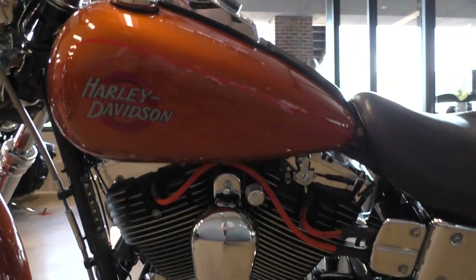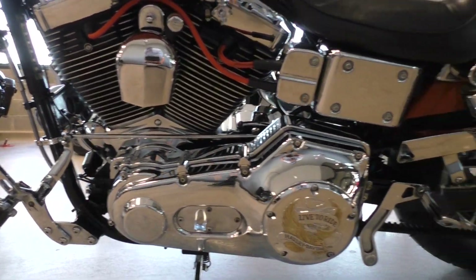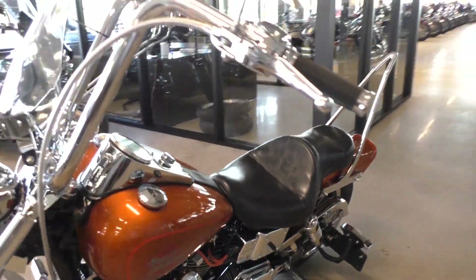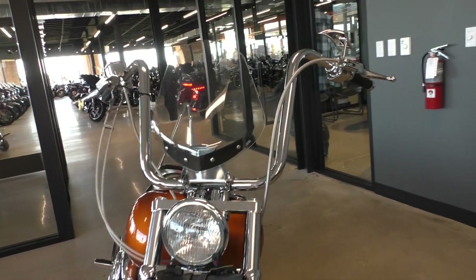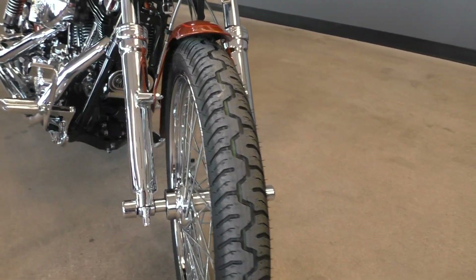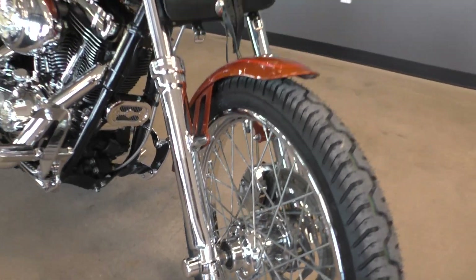It's one of our certified pre-owned motorcycles. It's been through our 32-point pre-delivery inspection. We test rode it, made sure everything was working correctly, gave it a professional detail. It's got a brand new front tire and chrome lower forks.